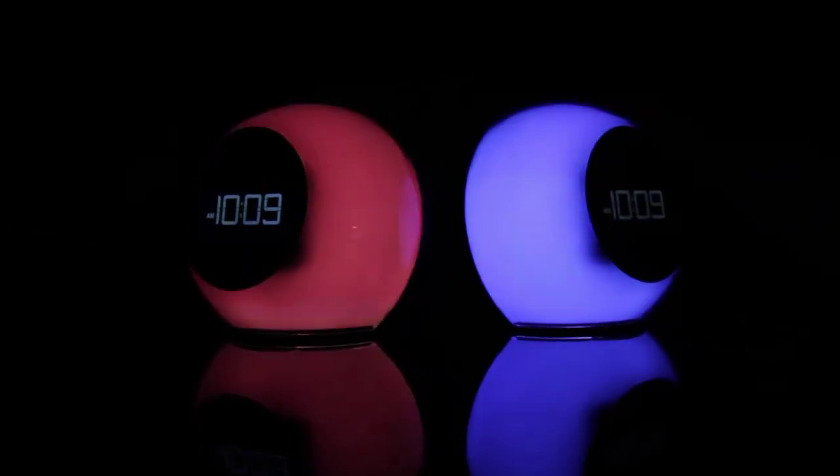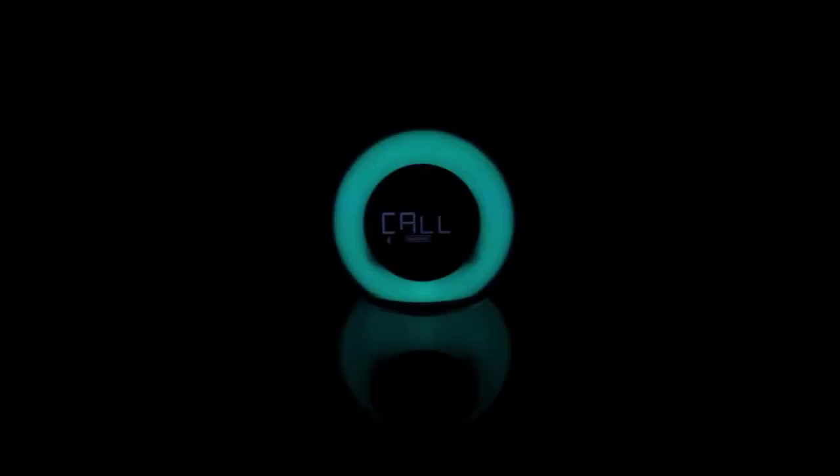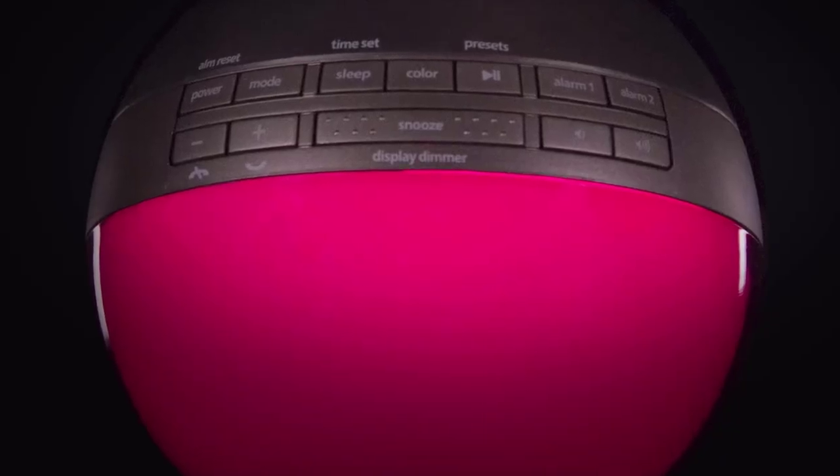The iHome pairs with any Bluetooth-enabled device and allows you to save six FM radio stations. You can even answer phone calls using the clock's integrated microphone and voice echo feature. The iBT29 is one of the loudest alarm clocks tested, projecting music and buzzer tones at 85.6 decibels — about as loud as a traffic jam — measured two feet away from its speaker. The iHome's spherical design and color-changing LED screen make it a perfect mood setter for a party or as a design piece for your office or bedroom, and you can set a light-based alarm to wake up more naturally in the morning.